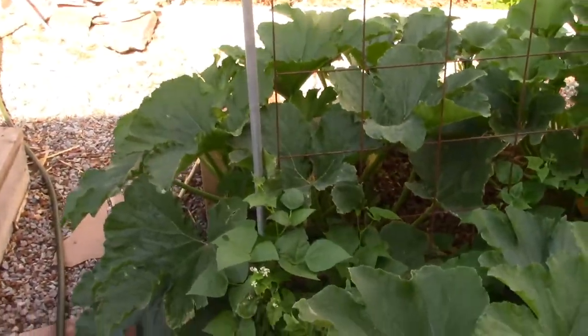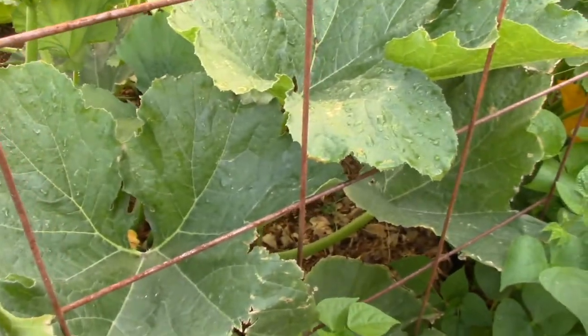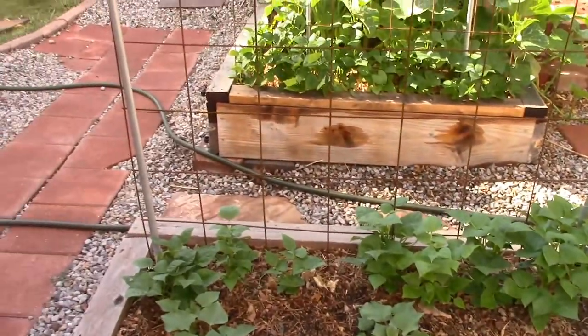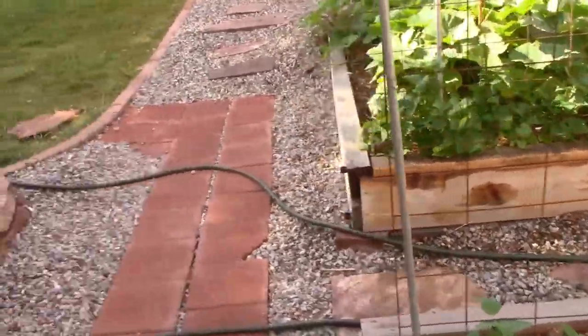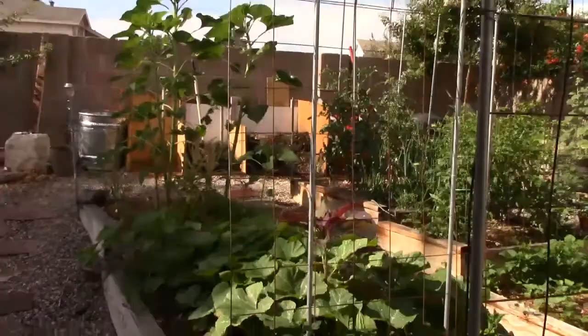I've got four trellises of heirloom beans. I've got one here in the middle of these pumpkins that's going to grow right up there, and some along this trellis here which is hopefully going to become like a little bean tunnel.